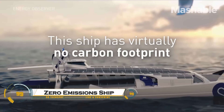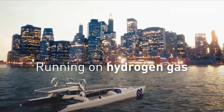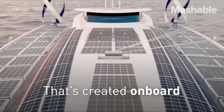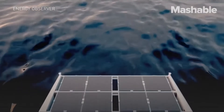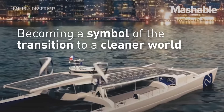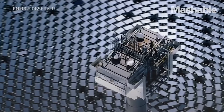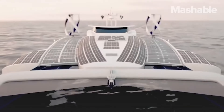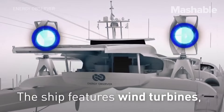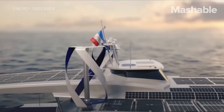The first zero-emission ship is a groundbreaking vessel designed to revolutionize sustainable maritime transport. Powered by hydrogen fuel cells, wind-assisted propulsion, or advanced battery systems, it produces zero greenhouse gas emissions, making it an eco-friendly alternative to traditional ships. With futuristic aesthetics, cutting-edge energy storage, and AI-driven navigation, it combines efficiency, performance, and sustainability.